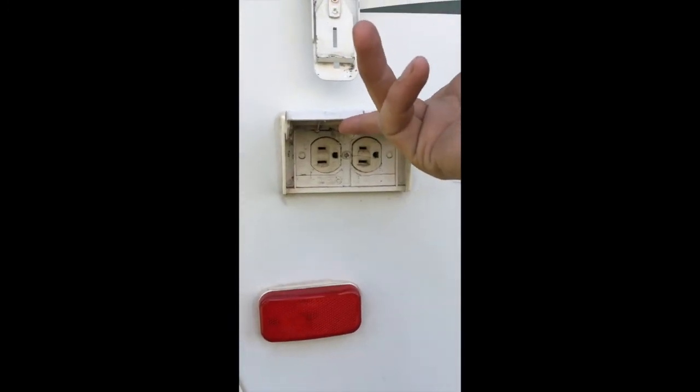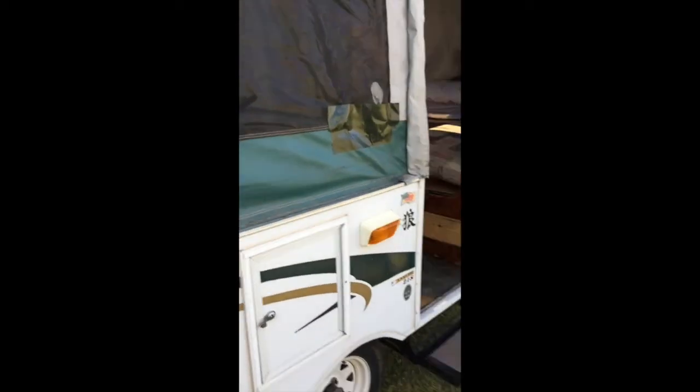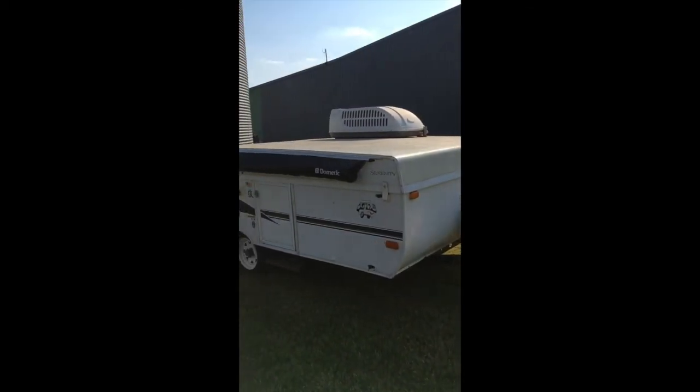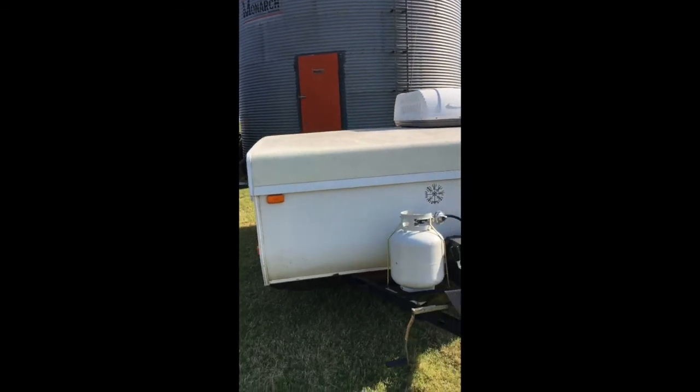I did see a couple of outlets out here. There you go. It's all put away now.